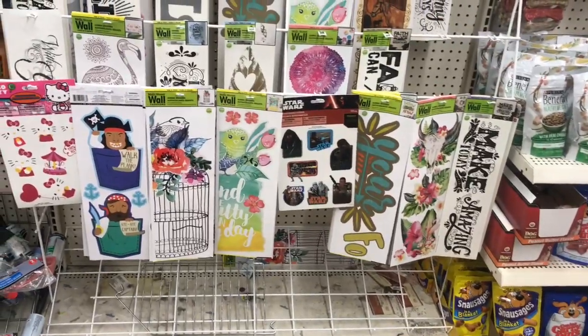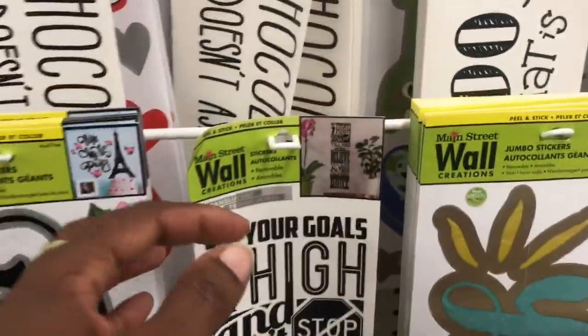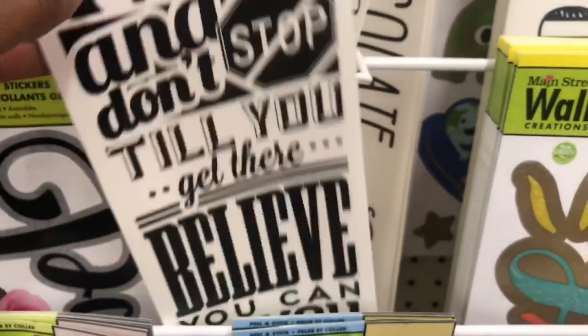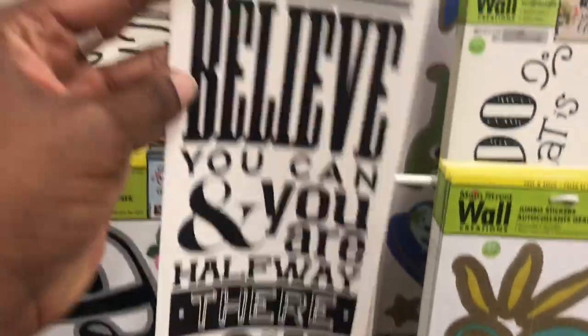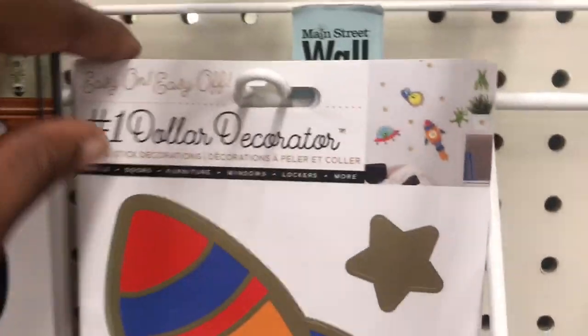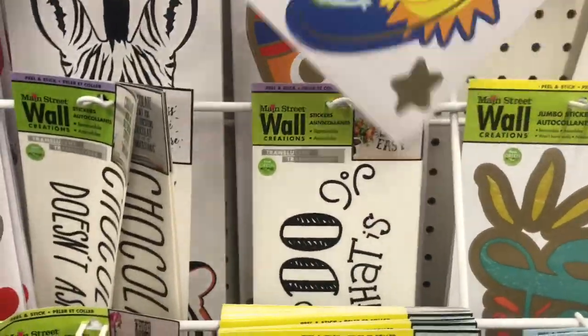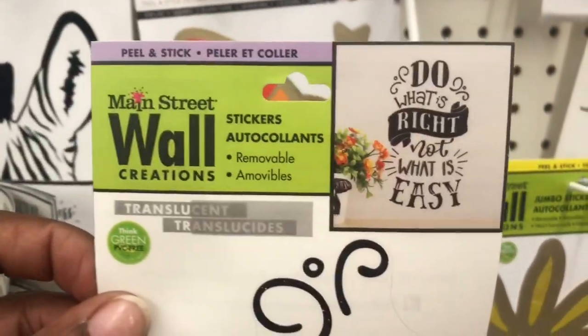Let's see if there are any wall stickers I haven't seen. I've seen the pirates. "Set your goals high and don't stop till you get there." "Believe you can and you are halfway there. Do it now." That's nice, I haven't seen that one. Pretty cute - definitely to decorate a kid's bedroom. Oh, I like this one: "Do what is right, not what is easy." That's a good one for the classroom.